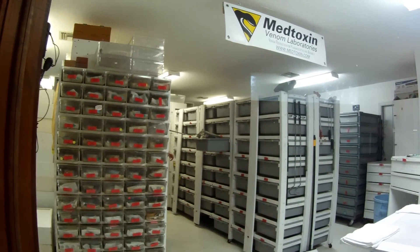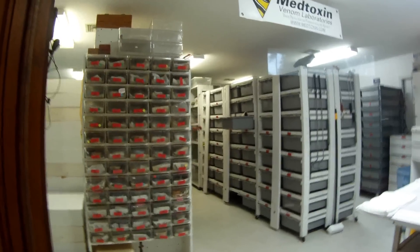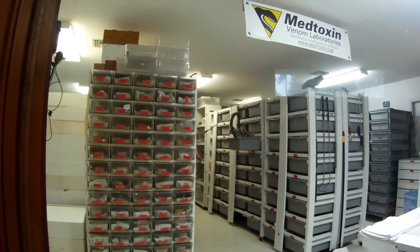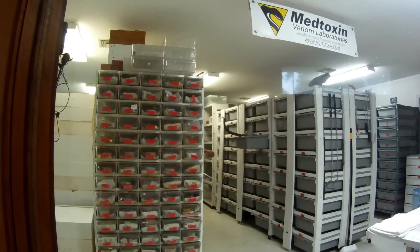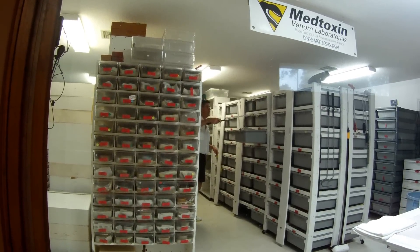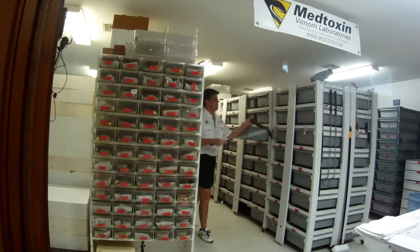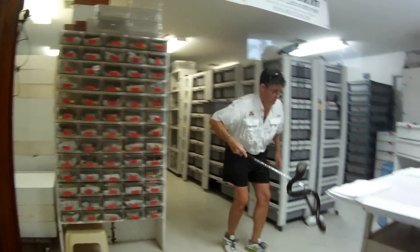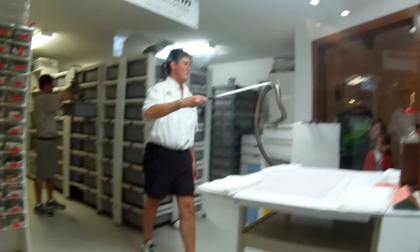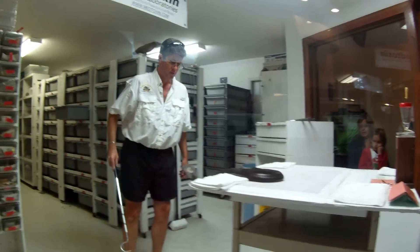The monocled cobra is a dramatic and dangerous snake. Like most true cobras, when threatened or frightened, this snake will display a hood. The hope is to look larger and more dramatic, scaring away a potential intruder. Although there are many stories about the emblem on the cobra's hood, its real purpose is probably to confuse predators.